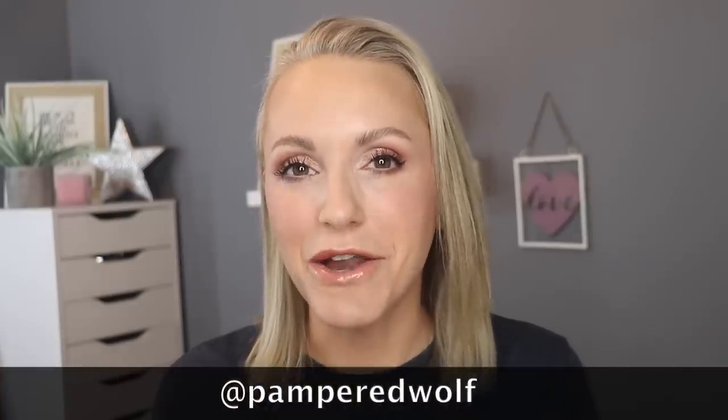I upload videos on Mondays, Wednesdays and Fridays at 8pm London time and I'm also on Instagram at pamperedwolf, lowercase no spaces. I'd really appreciate it if you would also consider clicking that subscribe button, that notification bell and also the thumbs up button as well.